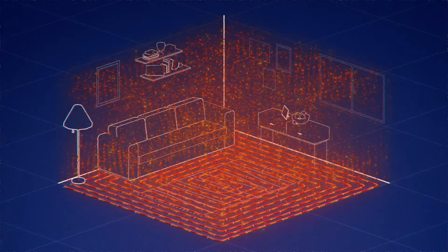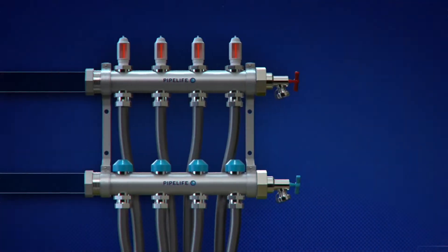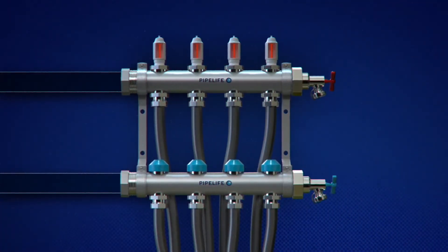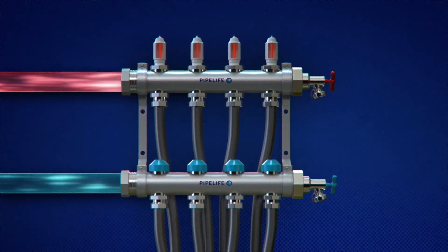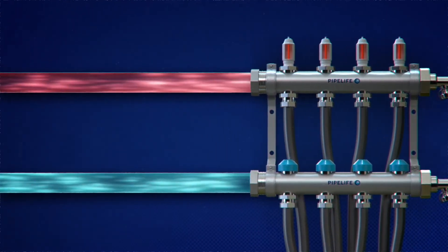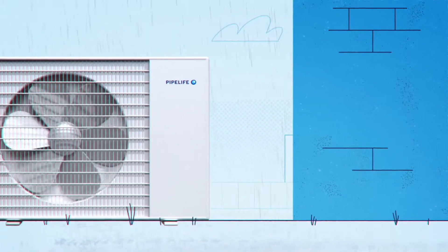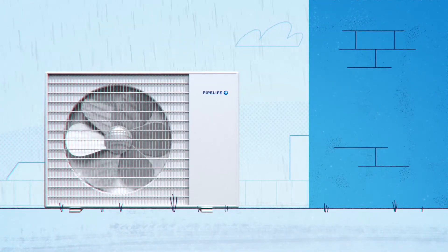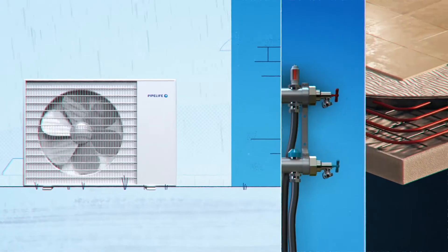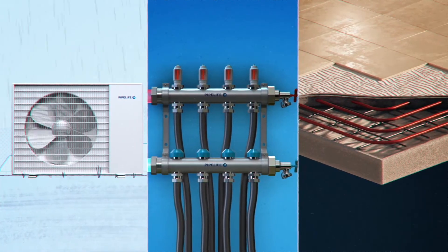No more cold feet and no more hot heads. A manifold — the heart of the underfloor heating system — makes sure that the appropriate amount of heat is distributed to every corner of your home. Running on very low temperatures, underfloor heating systems are very energy efficient, especially combined with low energy sources such as heat pumps. Together they offer reliable comfort at minimized running costs throughout cold seasons.